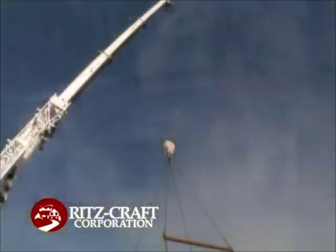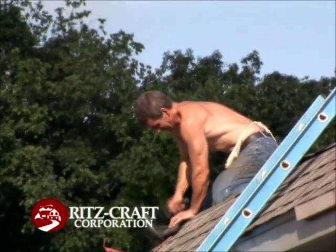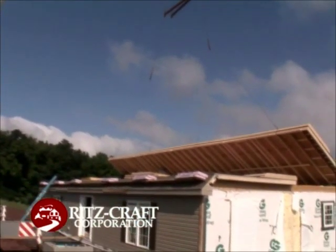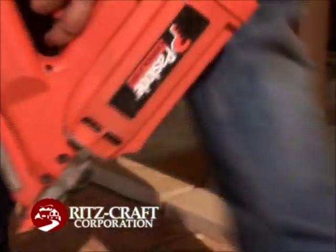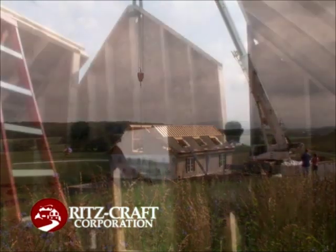In contrast to site-built homes, a quality custom system-built home from Ritzcraft is ready for delivery within five to six weeks of the order date. A systems-built building method streamlines the construction process, enabling Ritzcraft to deliver a high-quality home quickly.